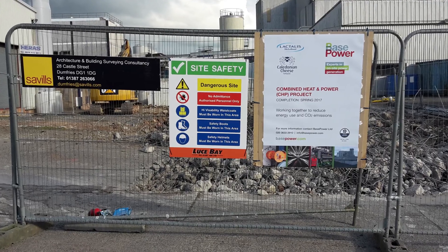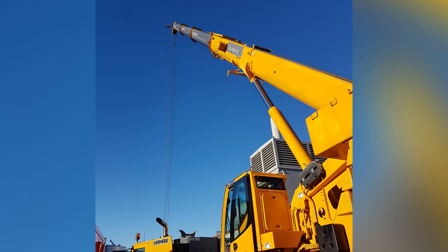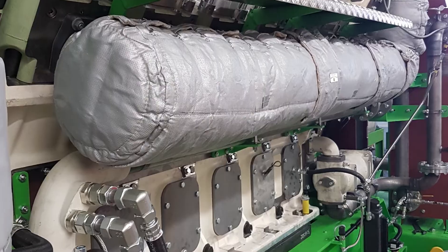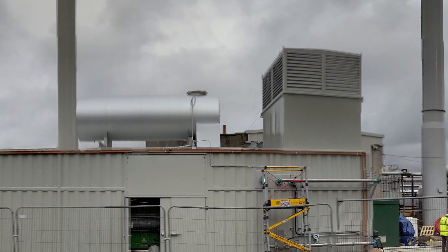Some of the specialist components were sourced from global suppliers, but where possible we used local contractors for their in-depth knowledge of the site and its operations. Each of the scheme's subsystems is containerised, creating a layout that's easy to operate and maintain.